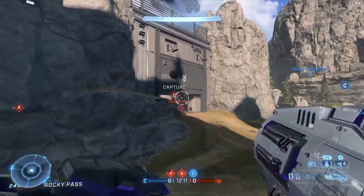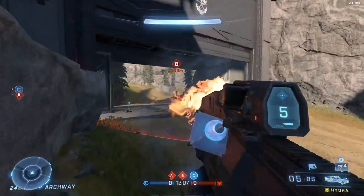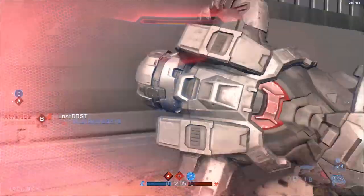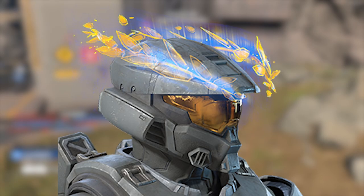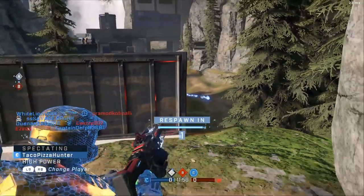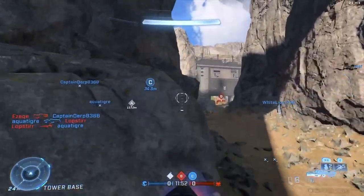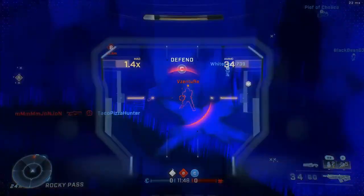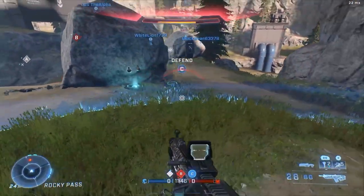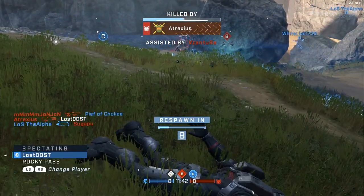That concludes this video — those are all the Twitch drops you can get at the Halo World Championship. There may be some co-streamer drops; usually there typically are. If I had to guess, I think the co-streamer drop is going to be the armor effect — I forget what it was called, but it's like these laurel things, really cool armor effect — but that's just me speculating. I'll update you guys on that drop as well. Consider subscribing and liking the video, I really do appreciate it. Thanks for watching, peace.